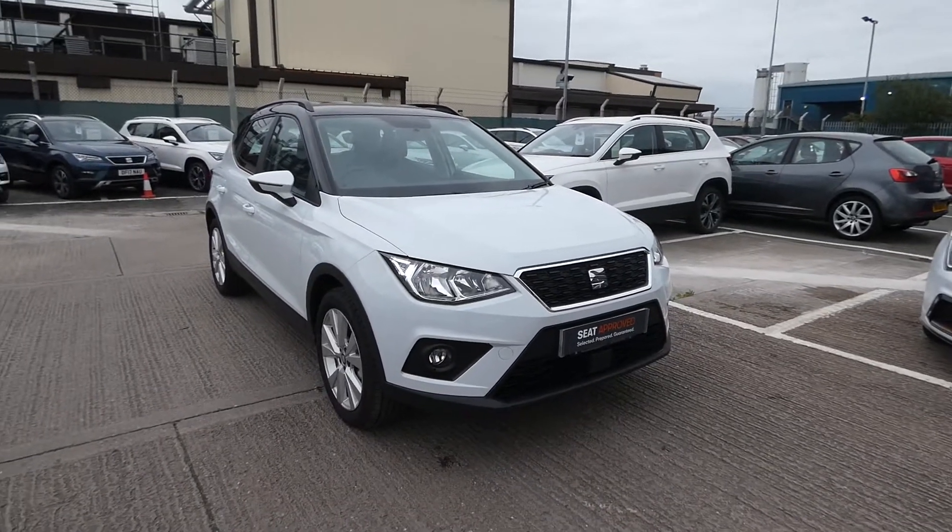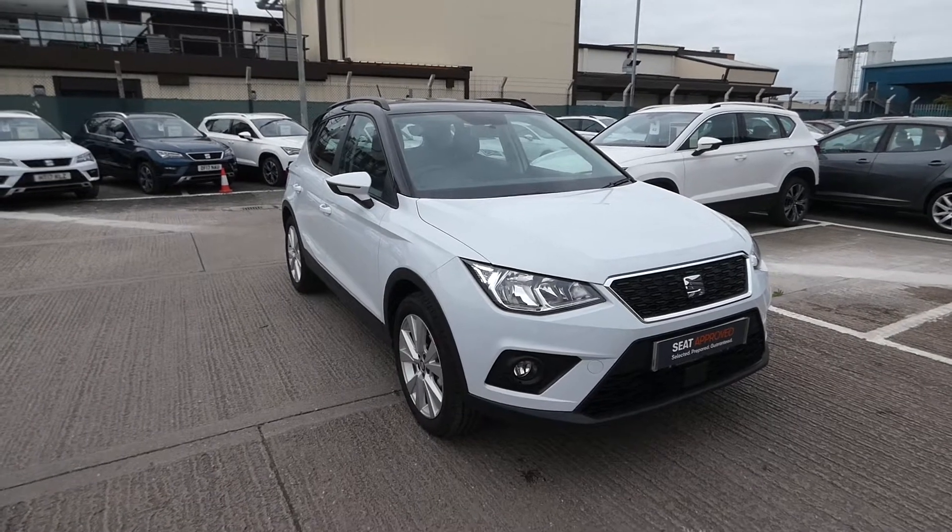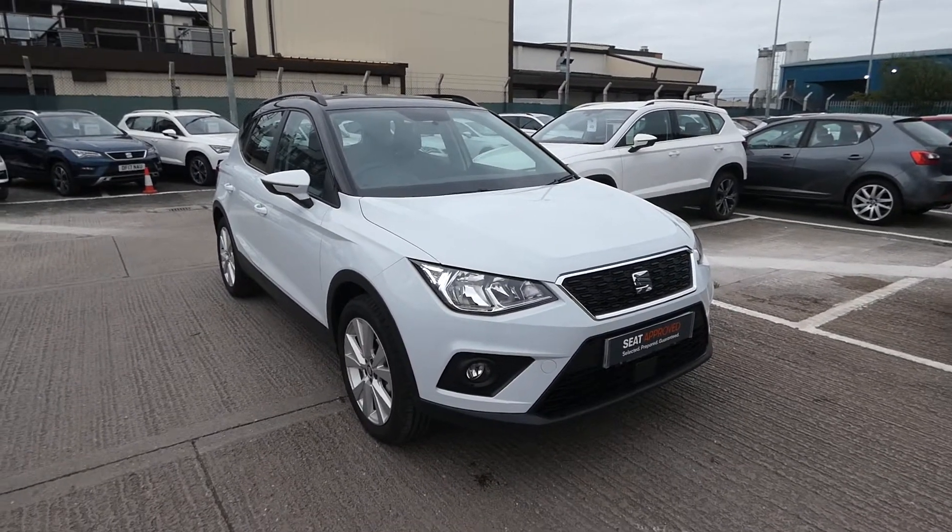Hi, welcome to Crusader. This is a quick video tour. My name is Imogen and I'm going to talk you through some of the great features that come with this pre-registered Arona SE technology.